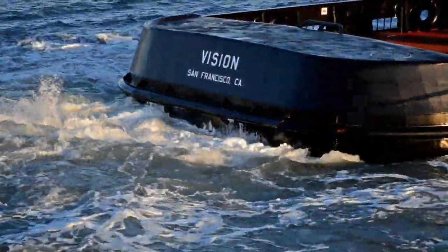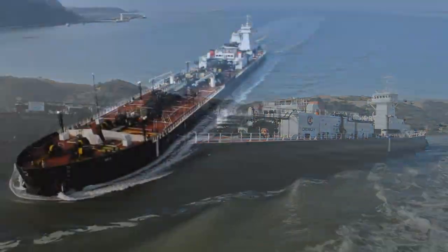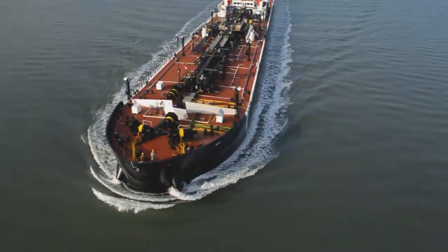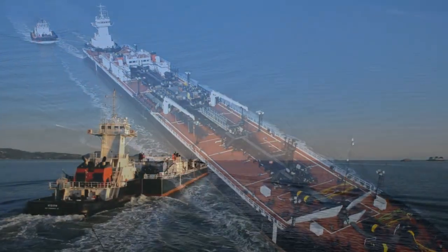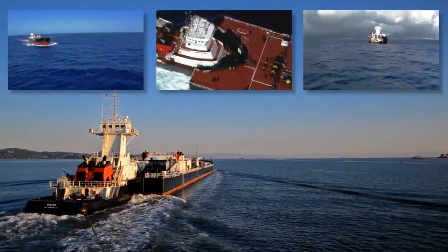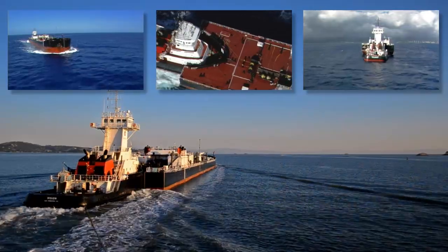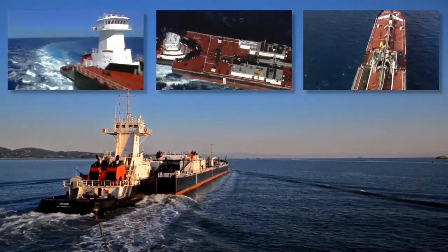Crowley is one of the largest independent operators of petroleum barges and tankers in the United States, providing a wide range of safe and reliable chemical and bulk petroleum transportation services. Its state-of-the-art articulated tug barge fleet is the result of years of research, testing, and partnering with customers, bringing a new level of safety and efficiency to the industry.